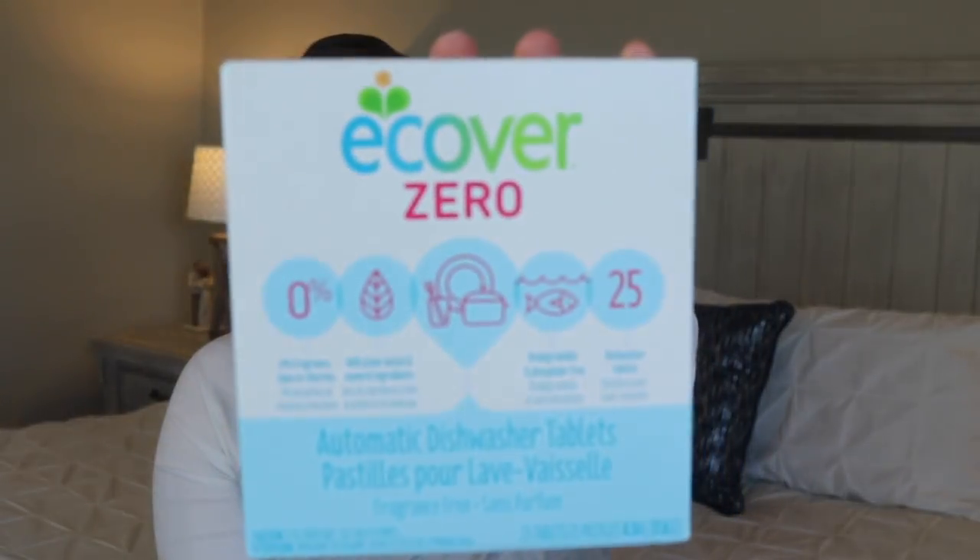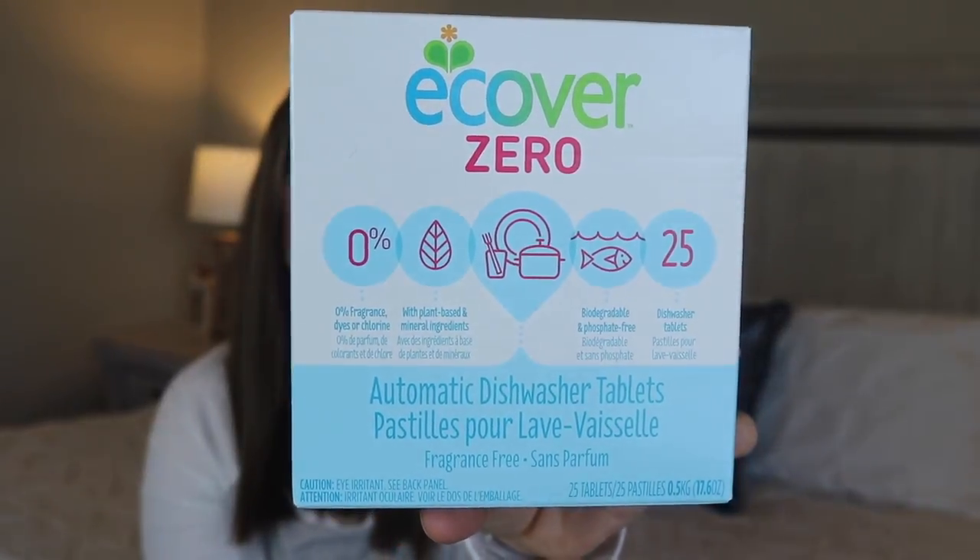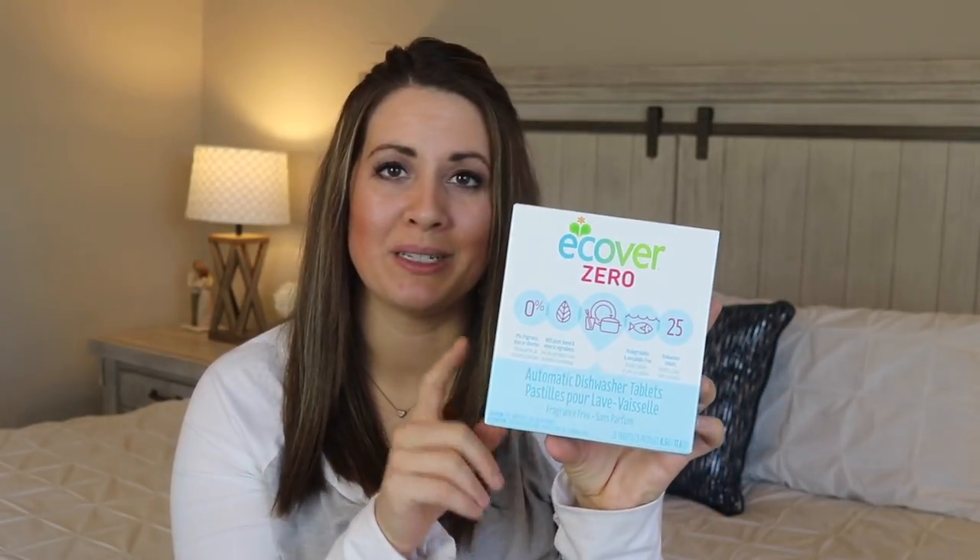The last cleaning item is the Ecover Zero dishwasher tablets, which I also get all the time. A few hauls ago I was searching for a really good natural dishwasher tablet that works with hard water — we found that in Utah we have some hard water — and these were definitely the ones I loved most. They have a scented version and a fragrance-free version; I tried both and didn't really notice a difference. I really feel like these work just as well as the more chemical ones you get at the store.